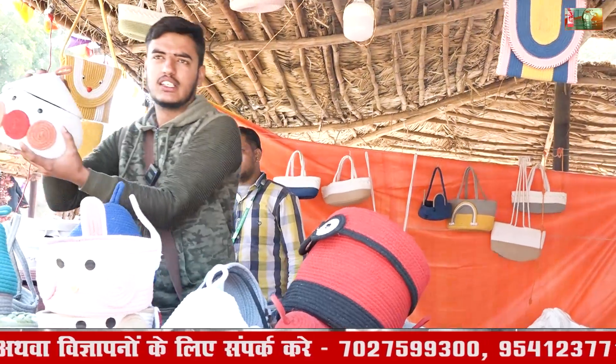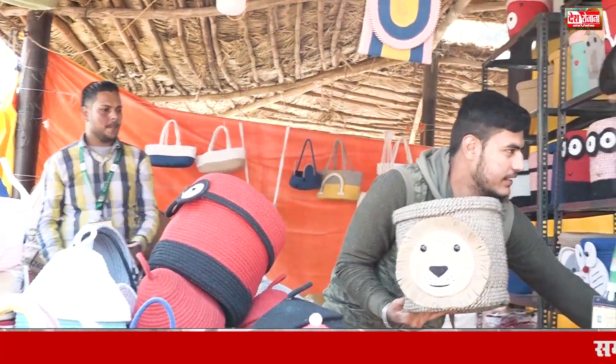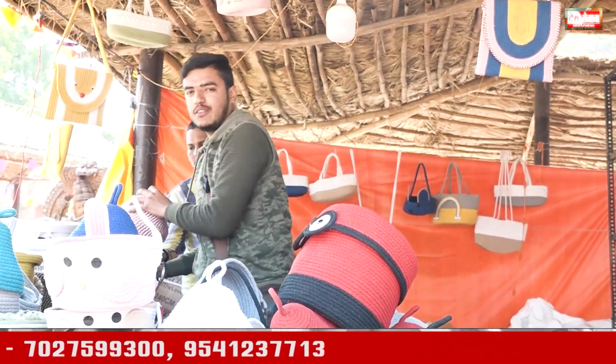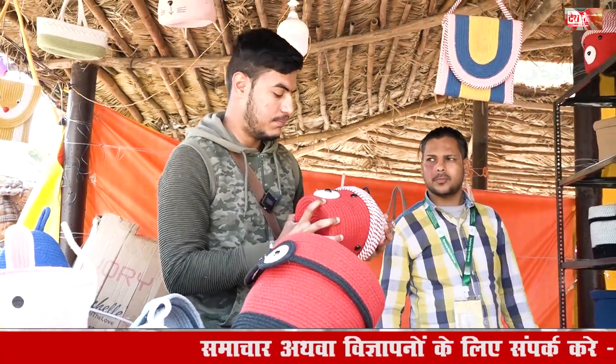It will be a design. It will be a very trending design. It will be a yellow design. It will be $600. The cat's design is small. It will be $400.